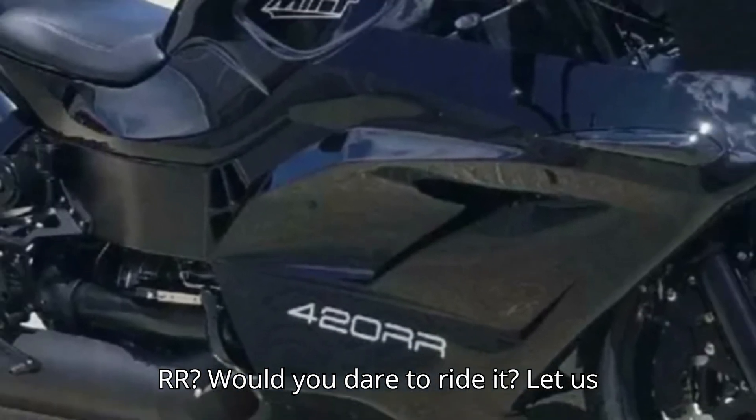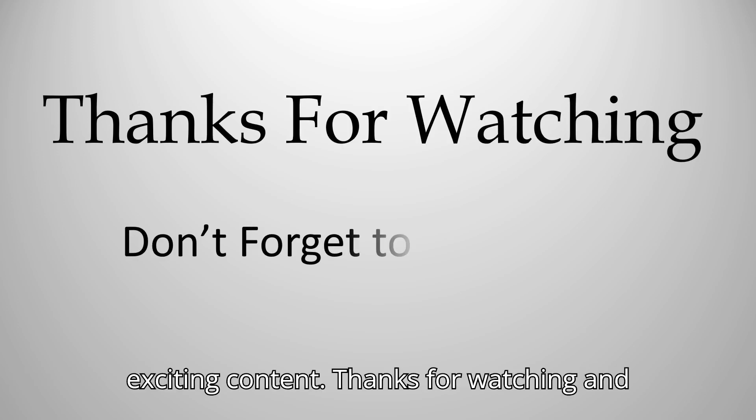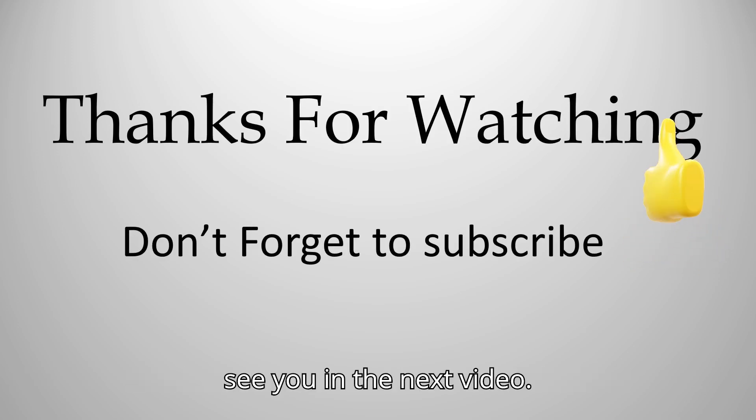Would you dare to ride it? Let us know in the comments below. Don't forget to like, share, and subscribe for more exciting content. Thanks for watching and see you in the next video.